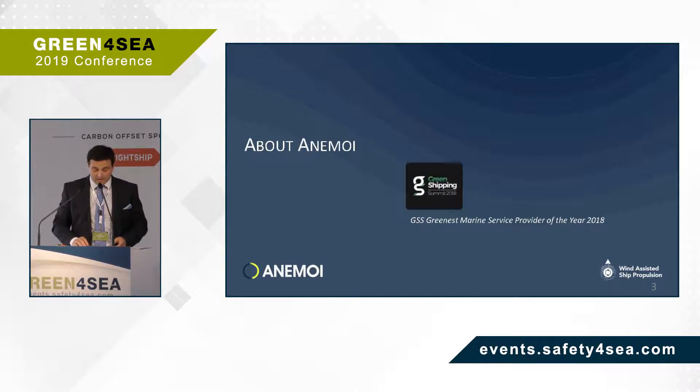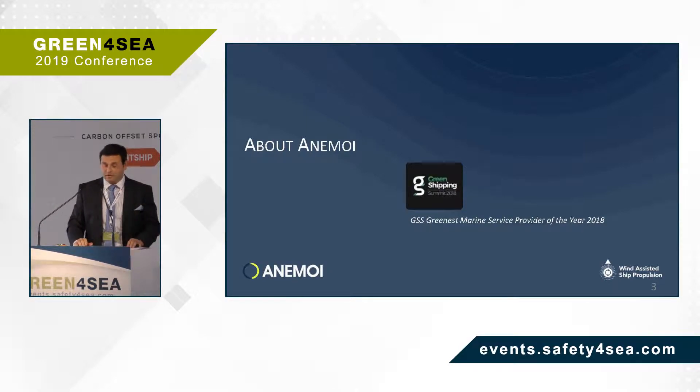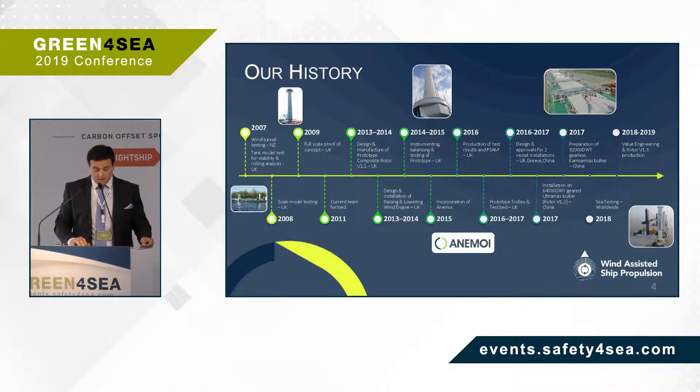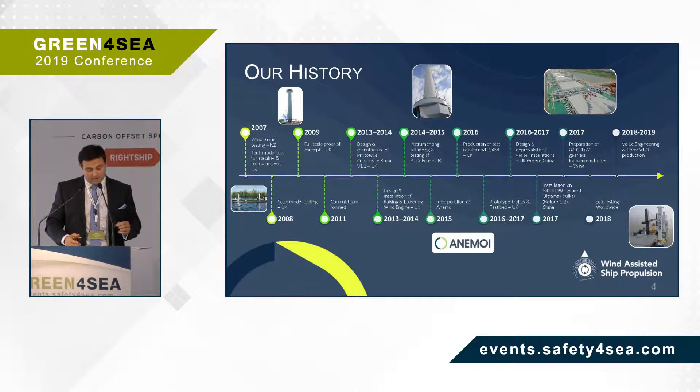Many of you may not know who Anami are. We haven't been around for very long — we were incorporated in 2015. I'll start with a brief introduction of our history and how we find ourselves where we are today. Before Anami was incorporated, we completed successful research and development phases in 2015, including wind tunnel testing, tank model testing for stability, and scale model testing. That's where we started.